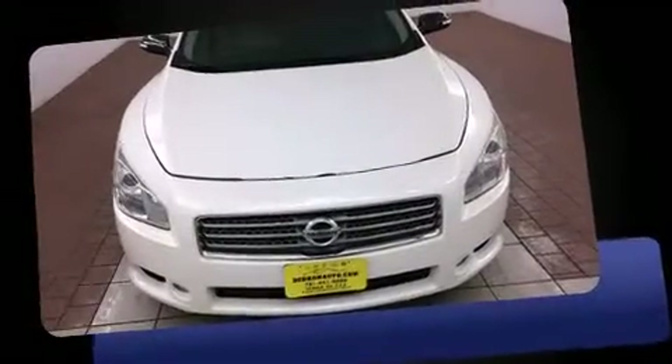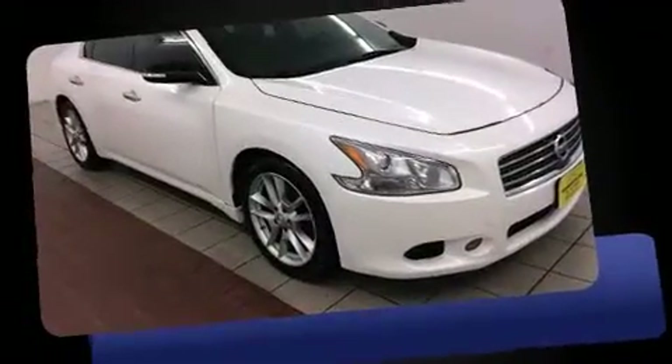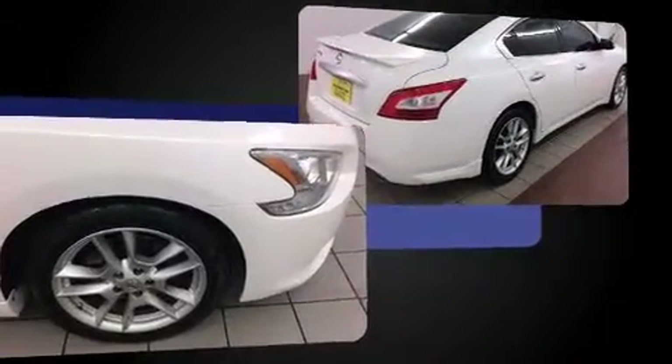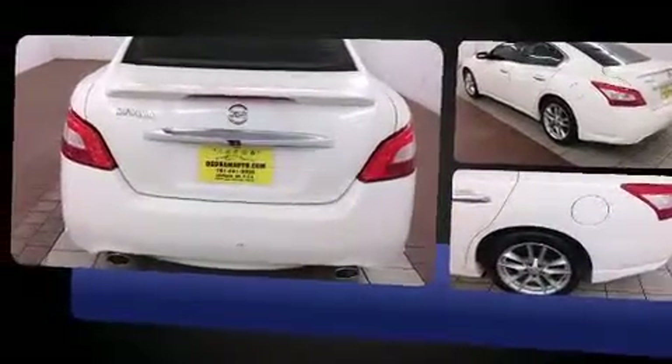Treat yourself to a test drive in the 2011 Nissan Maxima. This four-door, five-passenger sedan still has fewer than 40,000 miles. It features a front-wheel drive platform, an automatic transmission, and the 3.5-liter six-cylinder engine.